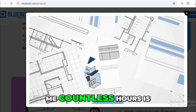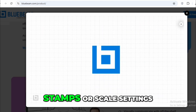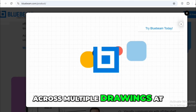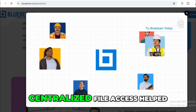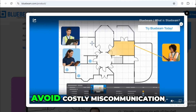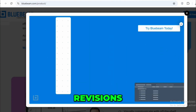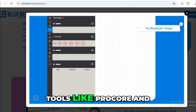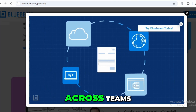One feature that saved me countless hours is batch processing — being able to apply stamps or scale settings across multiple drawings at once made a huge difference on large-scale jobs. The version control and centralized file access helped avoid costly miscommunication, especially when juggling multiple revisions. Bluebeam integrates well with tools like Procore and BIM platforms, which made it even easier to stay aligned across teams.